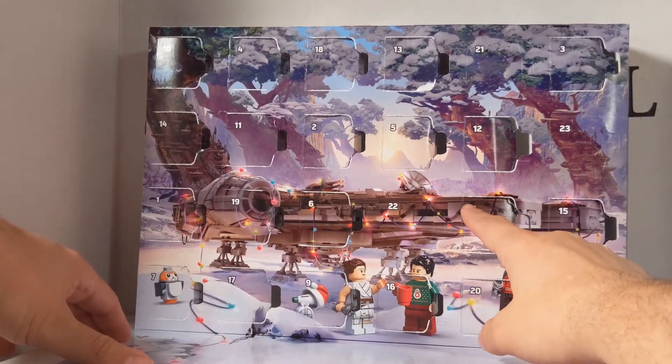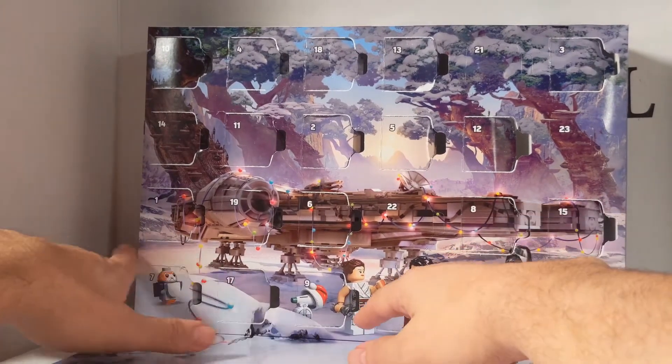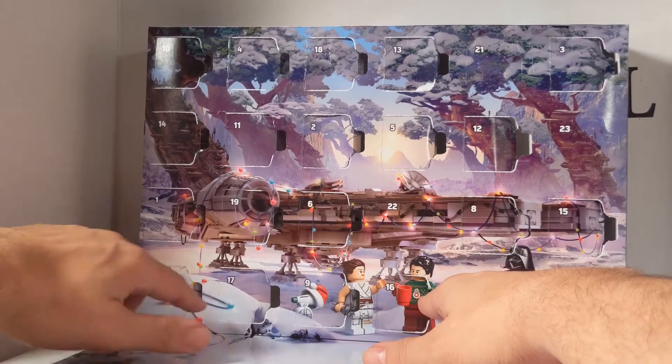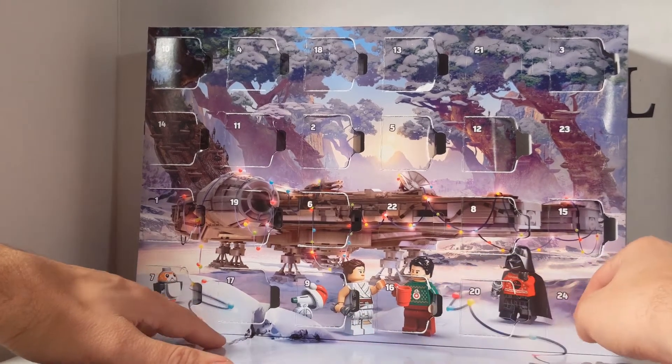And here we have the Millennium Falcon decked out in Christmas lights. That is a Porg, DD-O, Rey, Poe, and Darth Vader.